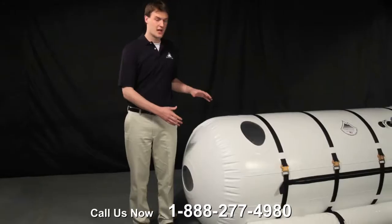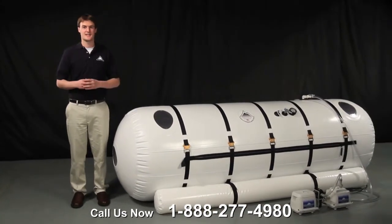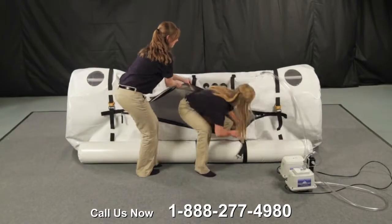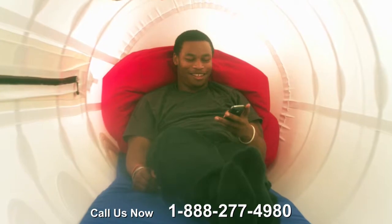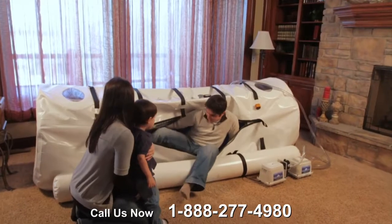The Grand Dive Chamber, with the best value for the price, is available in 8 or 10 foot lengths and has a diameter of 40 inches. Its size provides comfort, convenience, and the space needed for athletes to exercise or treatment for multiple individuals.